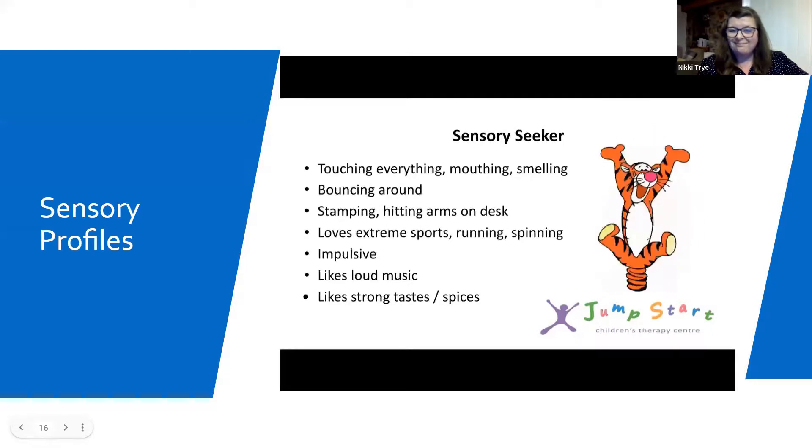Here we have Tigger, our sensory seeker. These learners are the ones that touch everything — they put food or toys in their mouths, they might smell people, clothing, toys. They bounce and move around constantly and struggle to sit still. They might stamp or hit their arms off desks or bump their bodies off walls. They may love extreme sports if coordinated, or just enjoy running and spinning. They may be impulsive, like loud music, talk in a really loud voice, and like strong tastes or spices on their food. They seek out strong and intense sensations to fill their big cup.